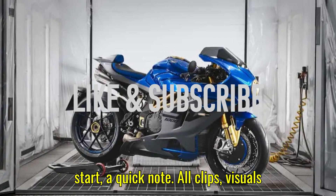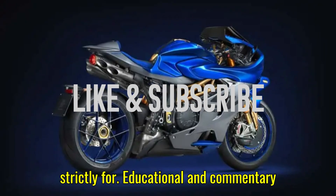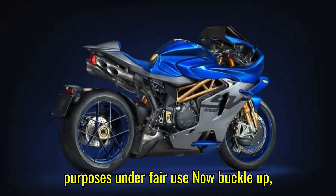Before we start, a quick note. All clips, visuals, and references in this video are used strictly for educational and commentary purposes under fair use.